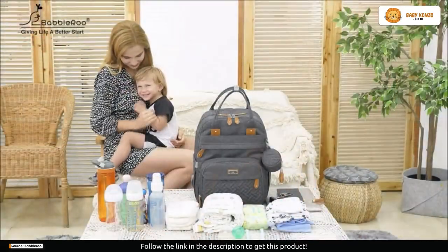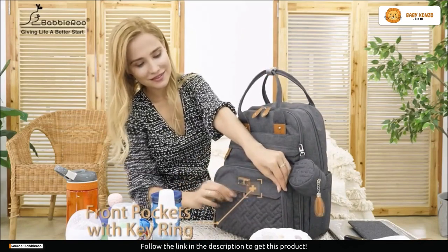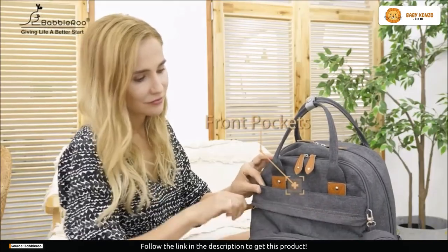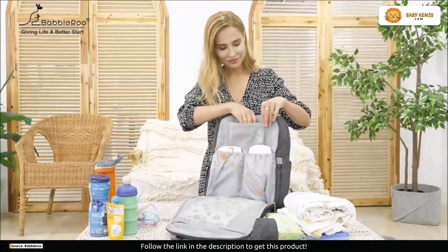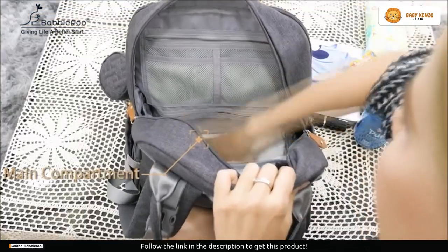With a perfect blend of style and smart functionality, it's designed to keep you organized and ready for anything. Step into organized bliss with clever compartments and a spacious interior. No more digging around for that lost pacifier or fumbling for wipes — everything you need is perfectly organized and within easy reach.